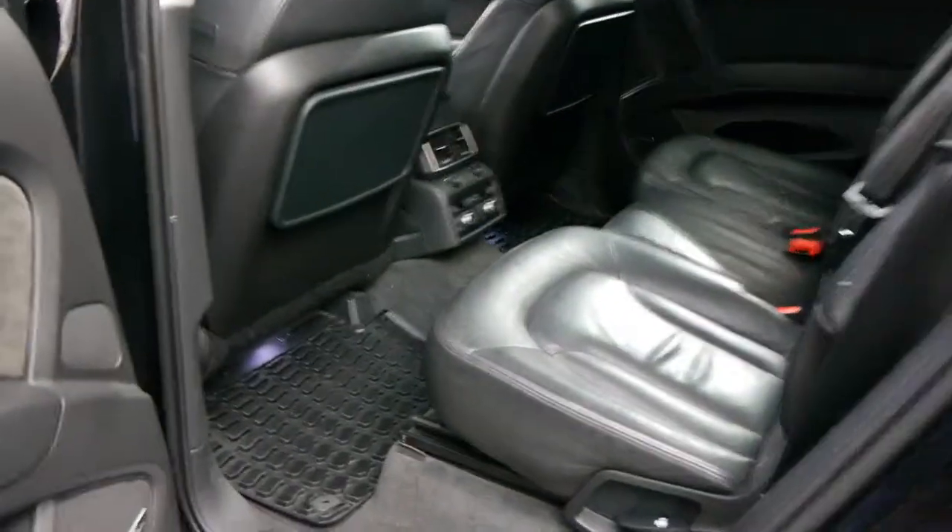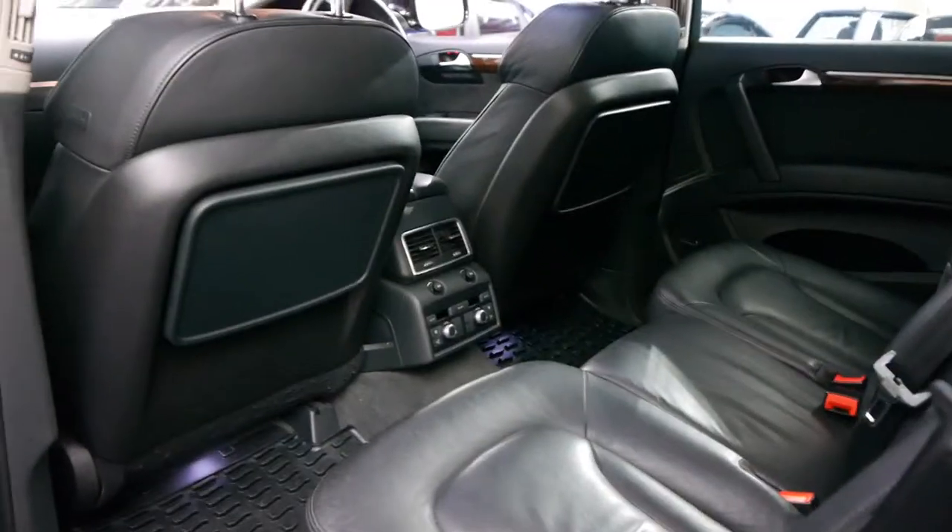We're starting to see this model, especially in the turbo diesel V8, with up to 200,000 kilometres. Another option it has is a Bose sound system.